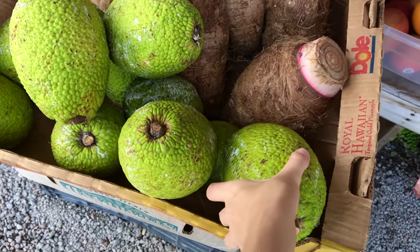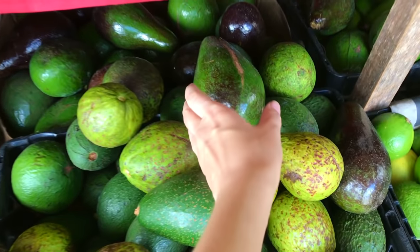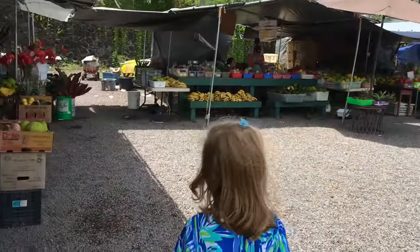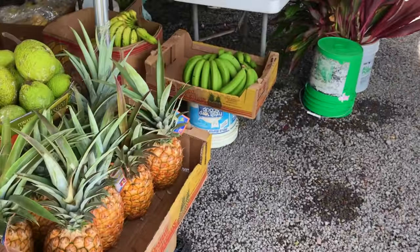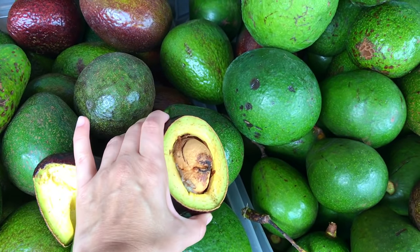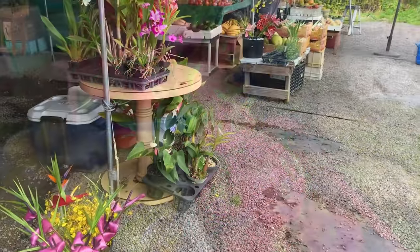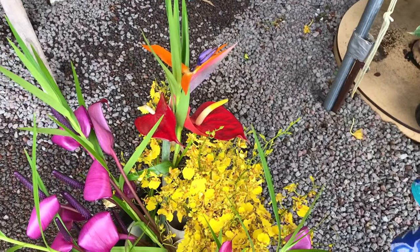This is breadfruit — we used to grow it on our property. Look at these nice oranges, and look at these avocados! Those look nice. Look Skye, there's coconuts — those are big! Look at the nice flowers, and pineapples! Hello, look at that avocado. Dragon fruit! Look at these pretty orchids, Skye, and this is bird of paradise — wow, I didn't think those were the flowers!